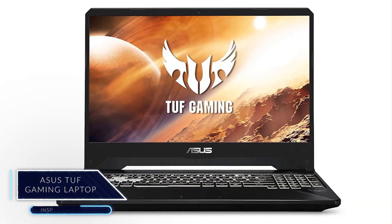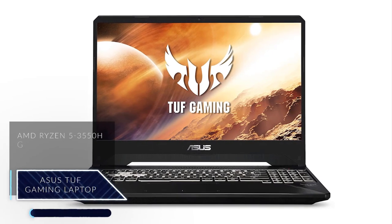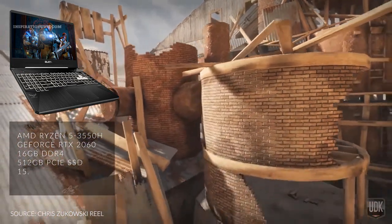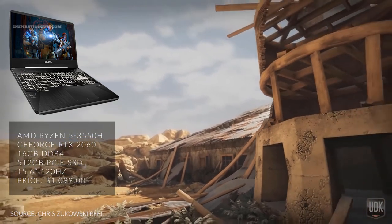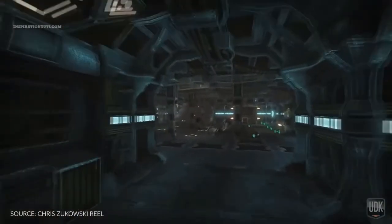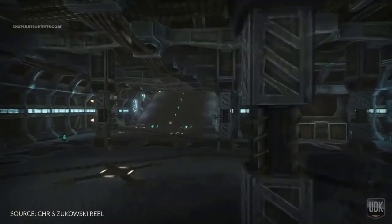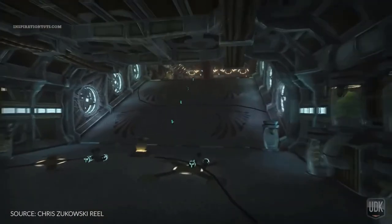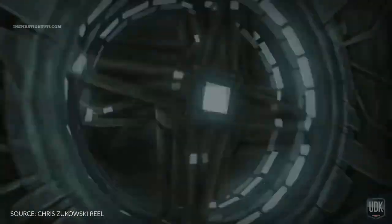Asus TUF Gaming Laptop. This laptop comes with an AMD Ryzen 5 3558, GeForce RTX 2060, 16GB of DDR4 RAM, 512GB of SSD, and a 15.6-inch screen at a price of $1,099. Even though this laptop has a good GeForce RTX graphics card and good RAM, I think the point of weakness is going to be the processor. I'm not saying the processor is not good because you can do your work using it, but generally speaking it is less capable than the i7 8th or 9th generation processor. According to the price of this laptop though, I think it makes a lot of sense.